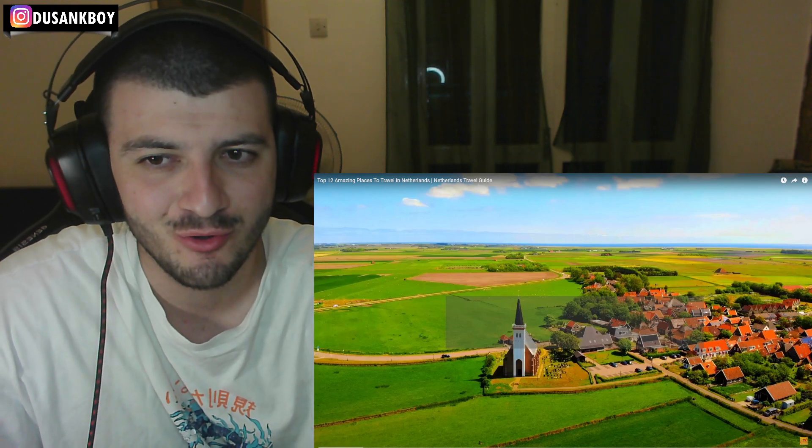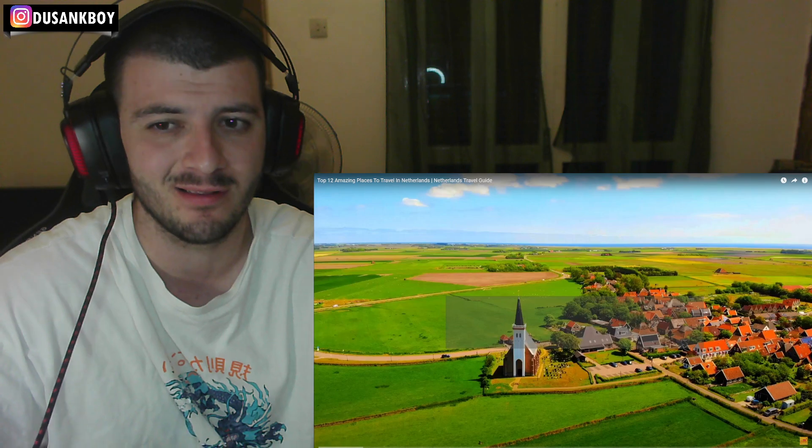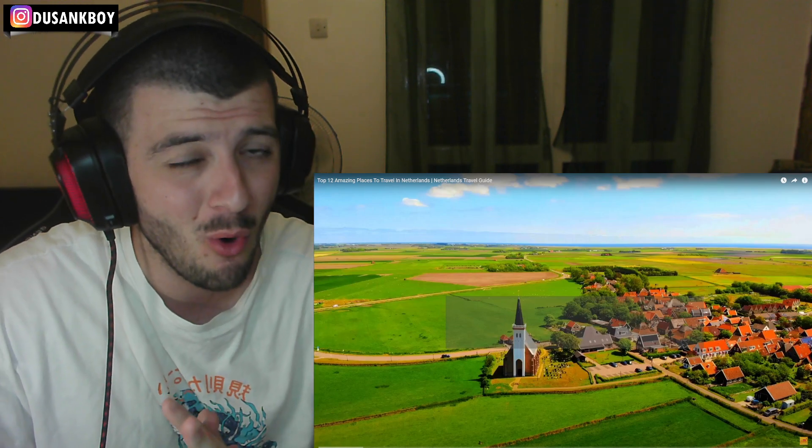What is up guys, welcome back to another video. Today we are checking out the top 12 amazing places to travel in the Netherlands, so let's see what we got here today.